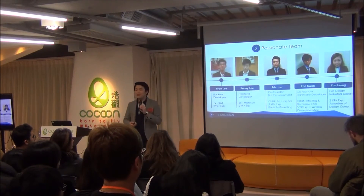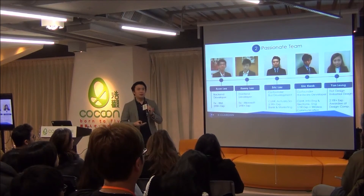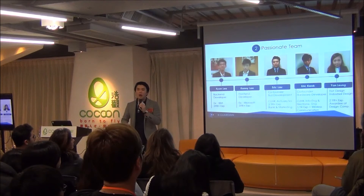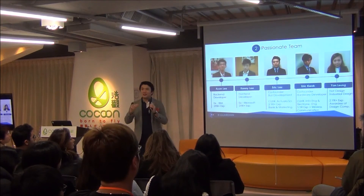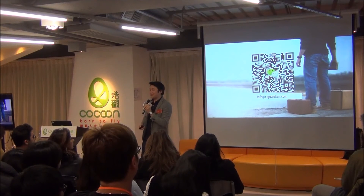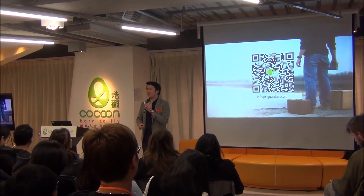This is our team. I'm one of the co-founders and I focus on business development. Eric focuses on hardware development — he has 5 years of experience in hardware, especially wireless communication. On the software side, Ryan and Kenny are front-end and back-end developers. And we also have our product designer. You can feel free to contact me after the presentation if you're interested in our business.